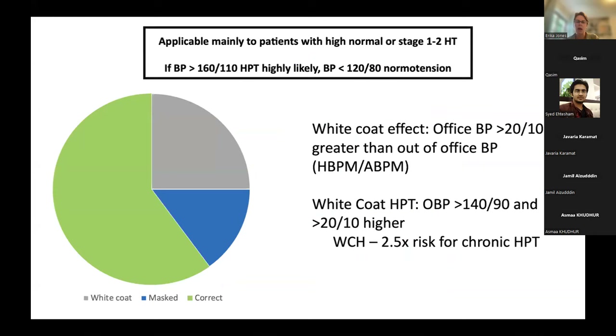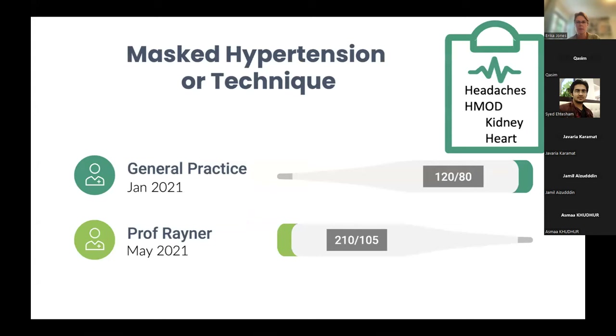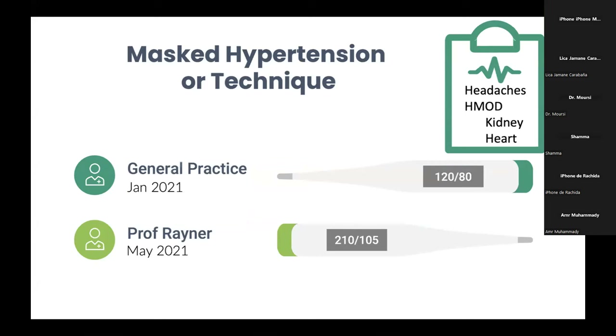For our patient, the question is: did she have masked hypertension previously, was it a technique problem, or is this new-onset hypertension? There are pointers toward chronicity — she has had headaches for two years. While headaches are a non-specific sign in hypertension, in someone with very high blood pressures they can be present. Importantly, her ECG and urine dipstick show LVH and proteinuria, indicating established hypertension-mediated organ damage, suggesting hypertension was present before her recent screening.